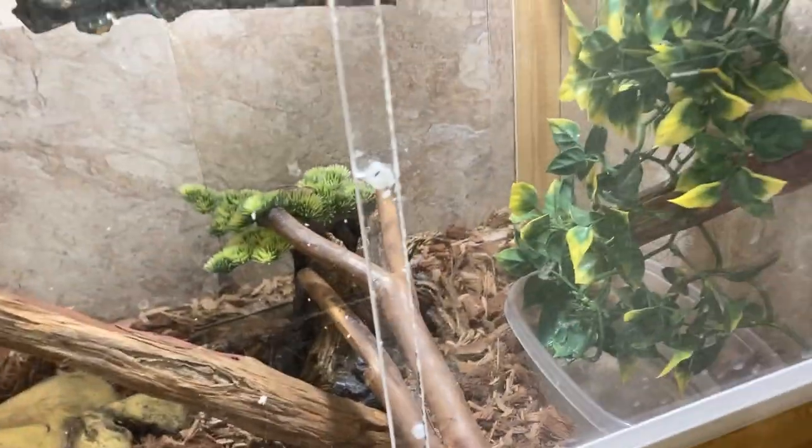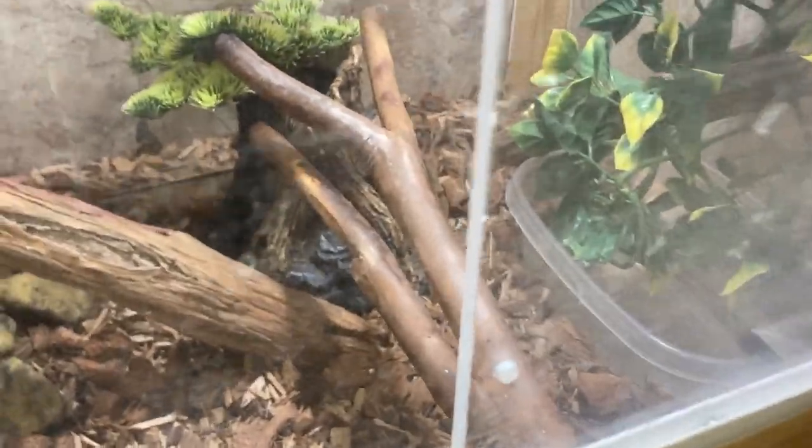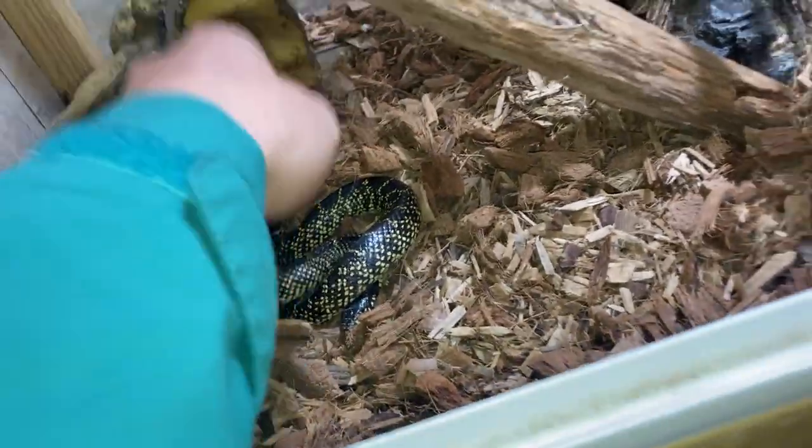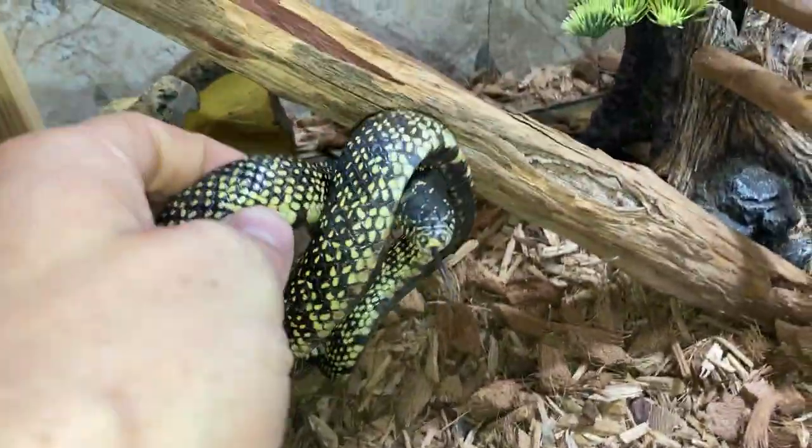Hey guys, welcome back to Vlogs and Frogs. My name is Ryan Peterson for those of you who don't know, and today we're going to learn all about the eastern kingsnake. First thing we got to do is come in here and knock knock knock and wake him up. Come on buddy, let's learn.